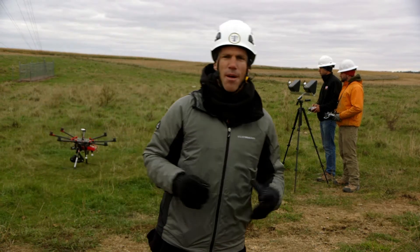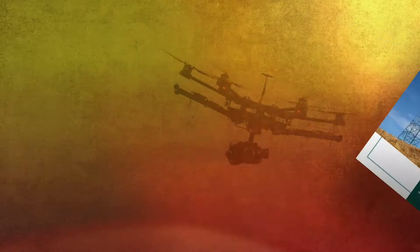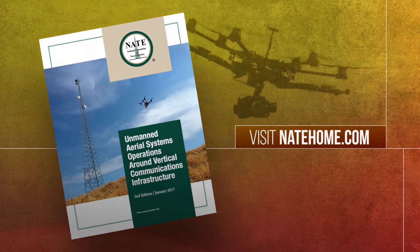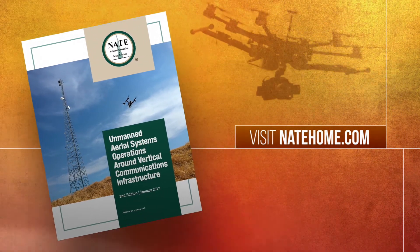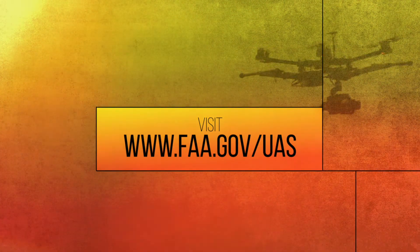The thing to remember is that NATE has published guidelines for UAS safety at tower sites. Go to their website and review them carefully. And be sure to comply with all FAA regulations.